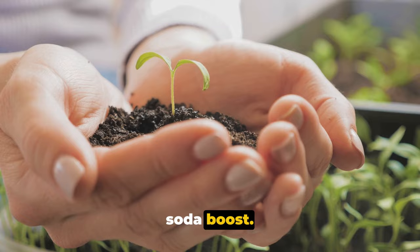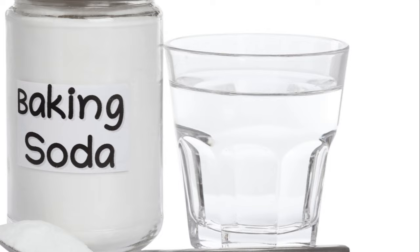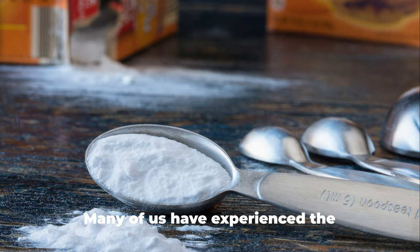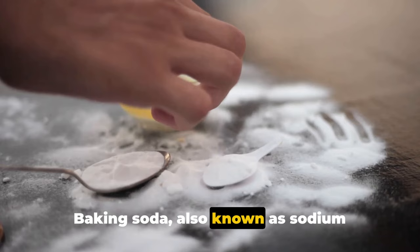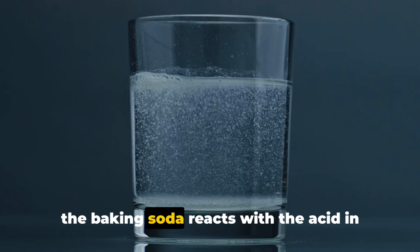Now let's look at how baking soda can be a health ally. From soothing sore throats to aiding digestion, this humble kitchen staple has proven to be a powerful tool for addressing various health concerns. Many of us have experienced the discomfort of indigestion. Baking soda, also known as sodium bicarbonate, can come to the rescue — when dissolved in water, it can neutralize stomach acid, providing relief from heartburn and indigestion. The baking soda reacts with the acid in your stomach, and this reaction produces water, relieving you of your discomfort.